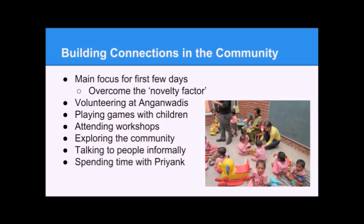Playing games with children is the best way to the hearts of parents — soccer, board games, and so on. We'll also attend workshops at the Angin Vadis, which include workshops for women, sex ed for teenage boys, and teaching sessions for kids. We'll explore the community by walking around and seeing what's really there. We'll also spend time with Priyank, a new addition to our team — an engineering student in Kalol who speaks English and will essentially function as tour guide, translator, and information resource.